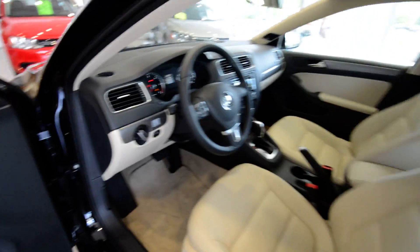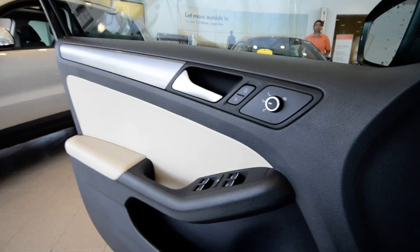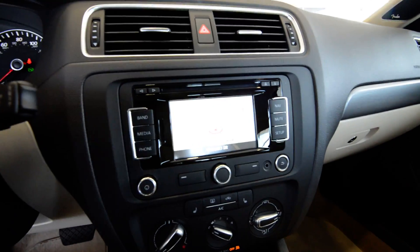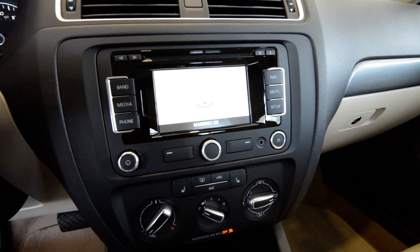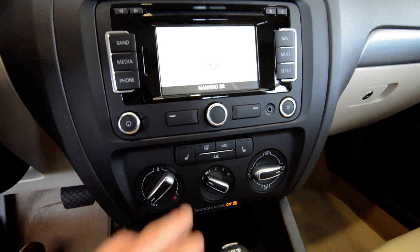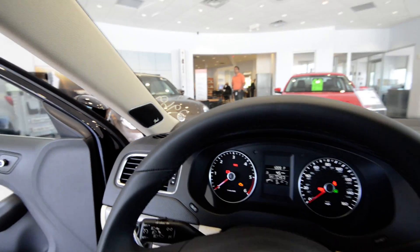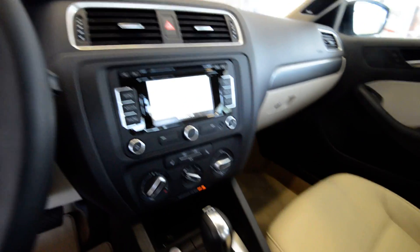You got the full keyless system, which comes with a push button ignition, power windows, door locks and mirrors, Bluetooth, leather steering wheel, R&S 315 touchscreen navigation, heated seats, a media cable, and Fender premium audio. This car is just jam packed with all sorts of good stuff.